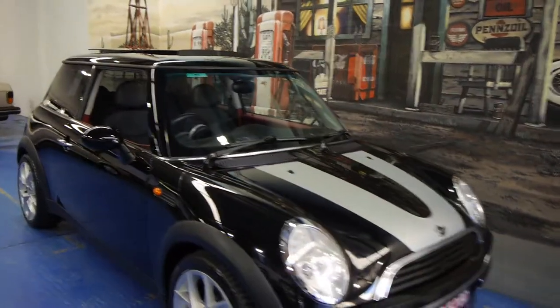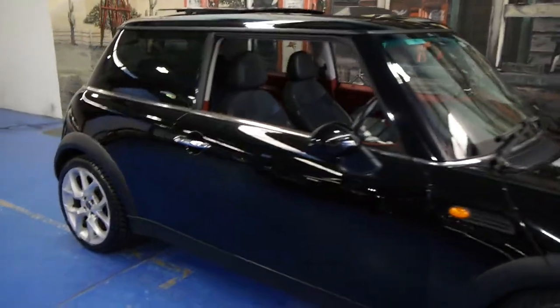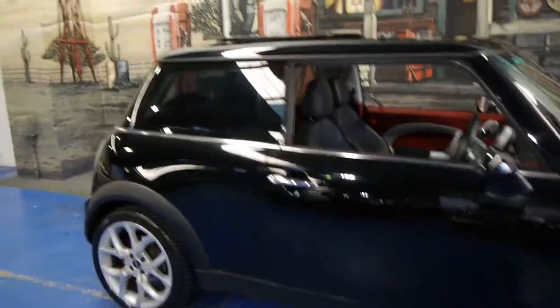Today we have for you a 2003 Mini Cooper, travelled 124,000 kilometres. This car is in very good condition.